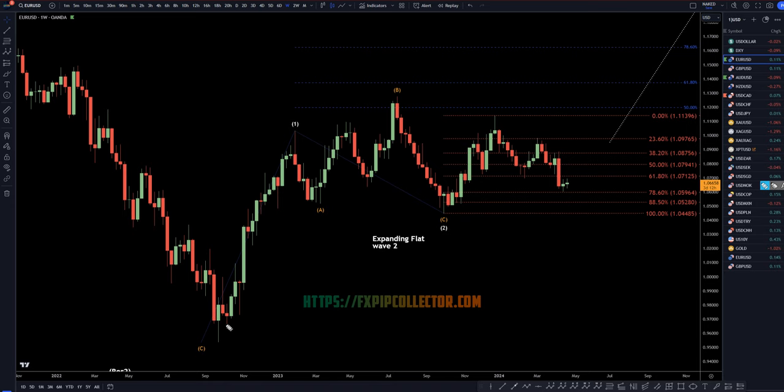Going down to the weekly, I'm still looking at this as a big wave one. I still think this is a big expanding flat wave two. I think that this right here is an uptrend, most likely a one of three. I still think this is possibly a wave two of wave three.